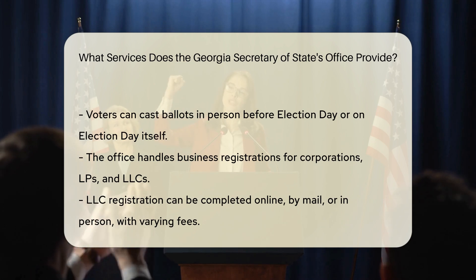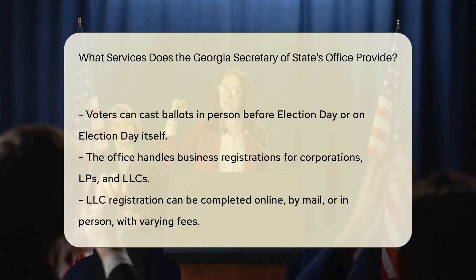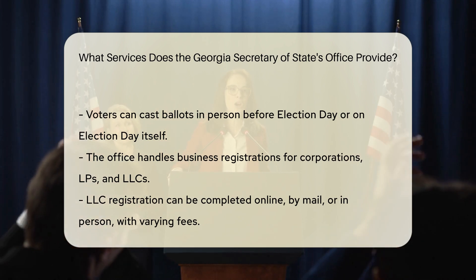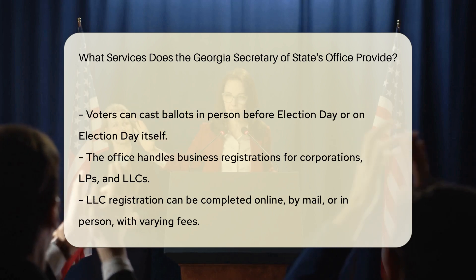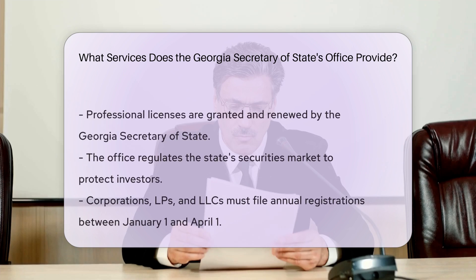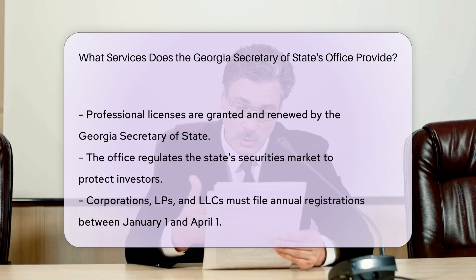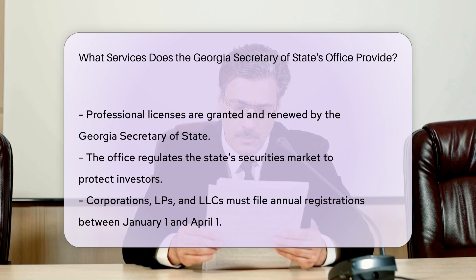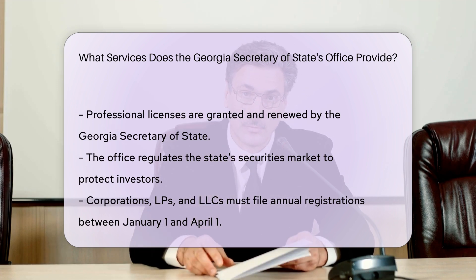Professional licenses. The Georgia Secretary of State grants professional licenses and oversees their renewals. Certain professions require these licenses to operate legally in the state, and the office ensures that these licenses are up to date. Securities market oversight. The office monitors the state's securities market to protect investors and enforce securities laws, involving regulating the issuance and trading of securities within Georgia.